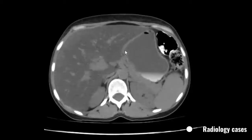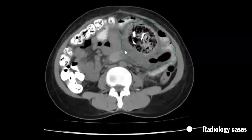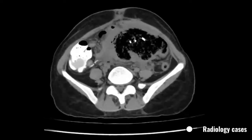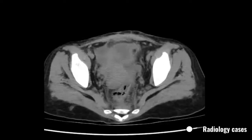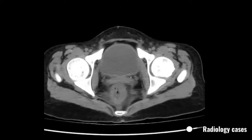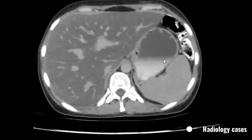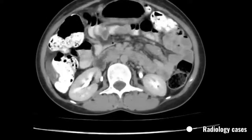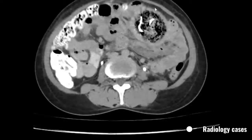The stomach is normal, the bowel loops are not dilated, and there is no fluid collection in the peritoneal cavity. Our diagnosis is left lower quadrant gossypiboma with surrounding inflammatory processes, chronic right lobe liver, small hemangioma with background of moderate fatty liver, and small accessory spleen.